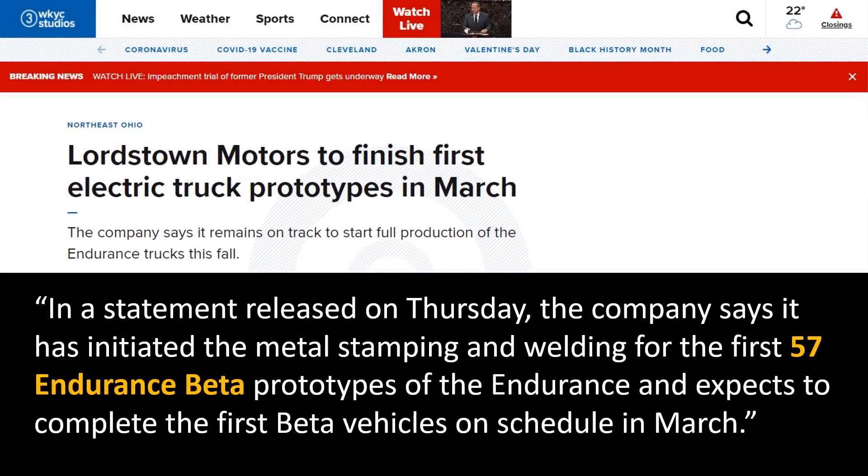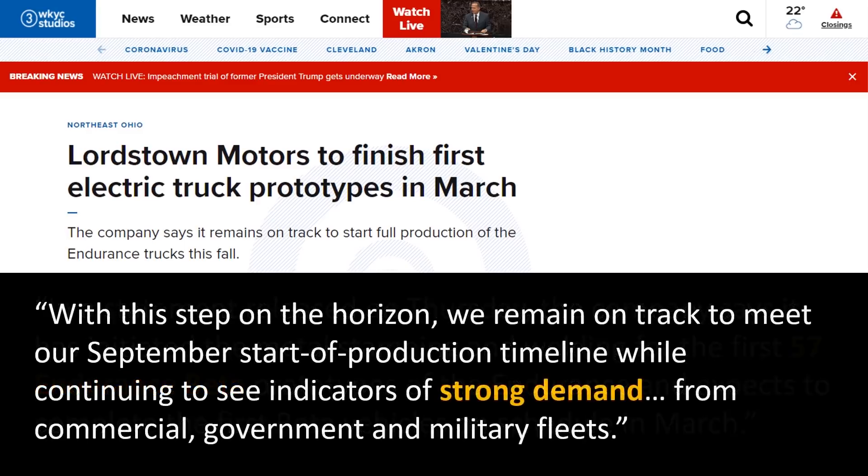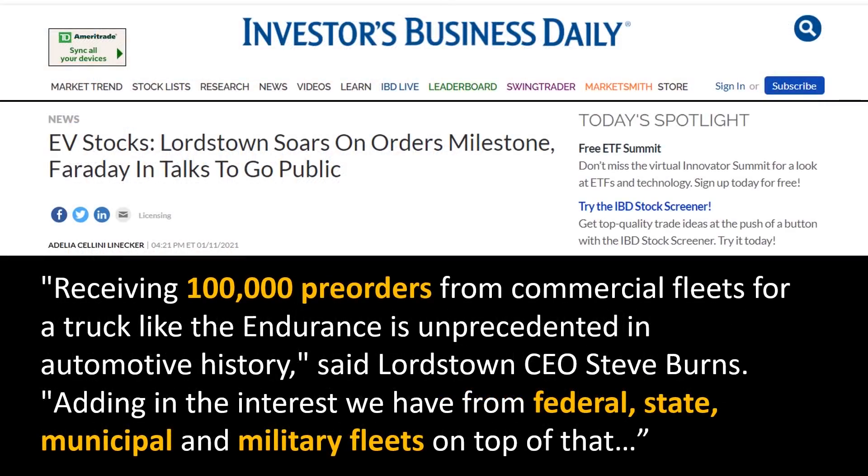As for how far along they are with the design, the company says it has initiated metal stamping and welding for the first 57 Endurance beta prototypes and expects to complete the first beta vehicles on schedule in March. With this step on the horizon, they remain on track to meet their September start-of-production timeline while continuing to see indicators of strong demand from commercial, government, and military fleets. It also appears they're receiving quite a few pre-orders for the Endurance truck, which is a very promising sign.